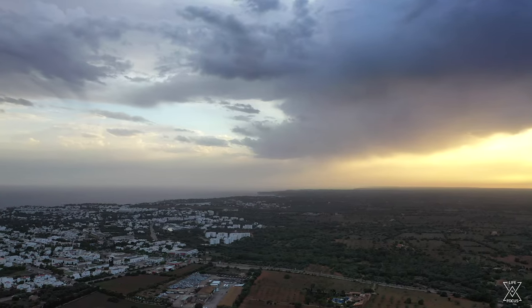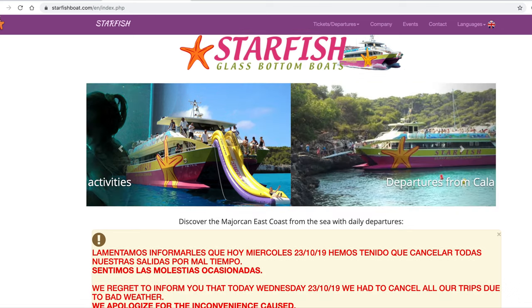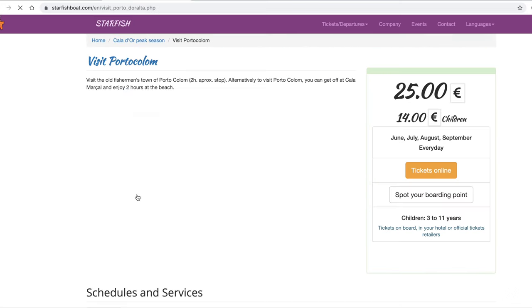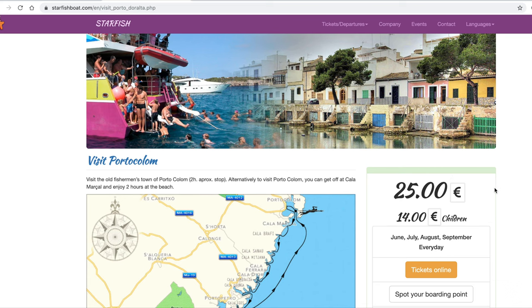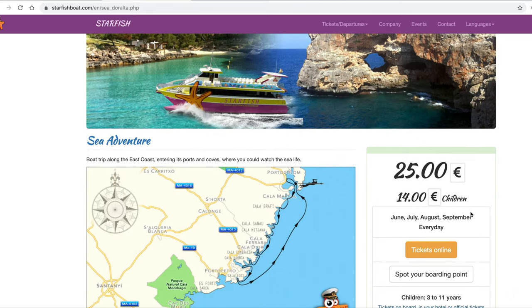Unfortunately I won't be able to show you the fifth thing to do since we only had a couple of sunny days out of our seven days here. But the fifth thing is the glass bottom boat, which brings you to a few different destinations depending on where you want to go. It's 25 euros for adults and 14 euros for kids — really affordable, especially if you're coming with a family. You can see different areas along the east coast of Mallorca, including other beach towns, and while cruising you can see fish swimming under the boat, which is quite cool.